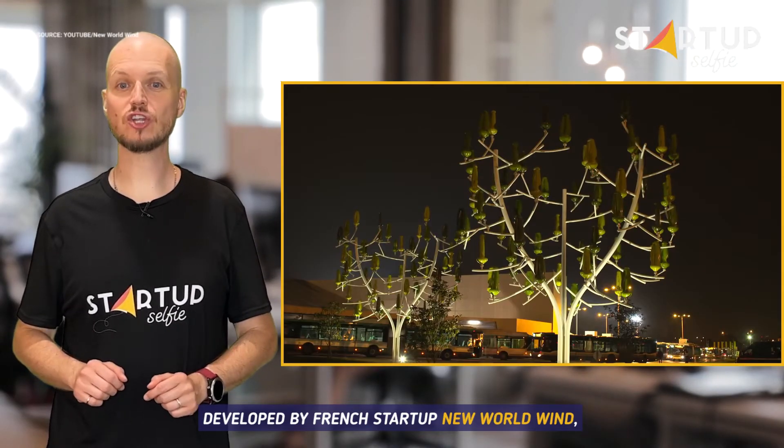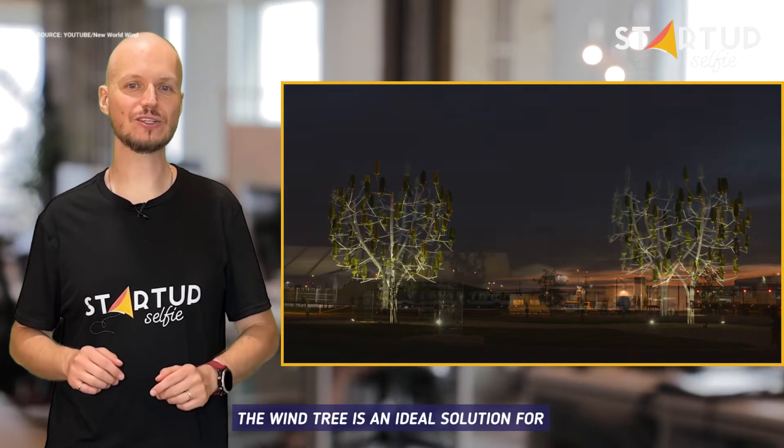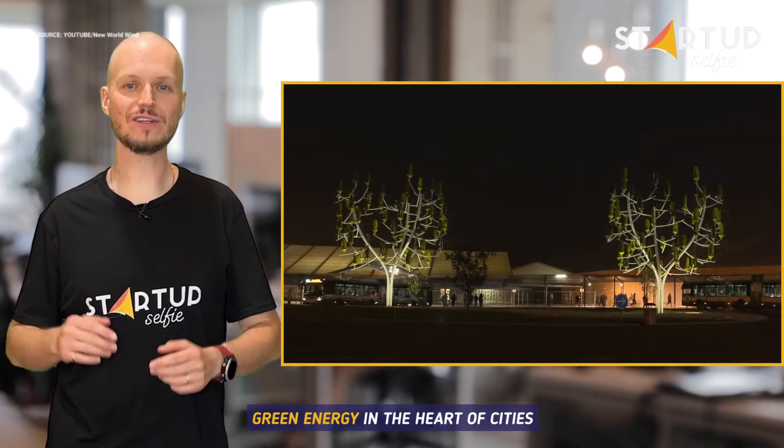Developed by French startup New World Wind, the WindTree is an ideal solution for green energy in the heart of cities.